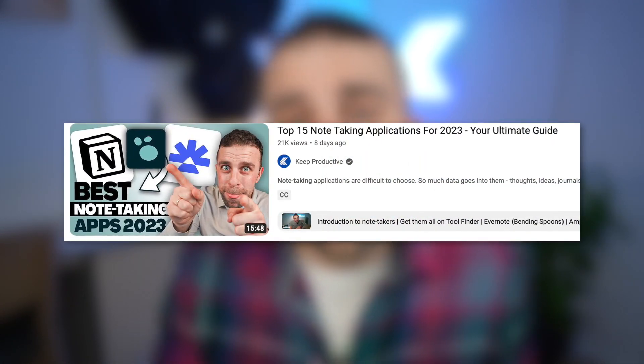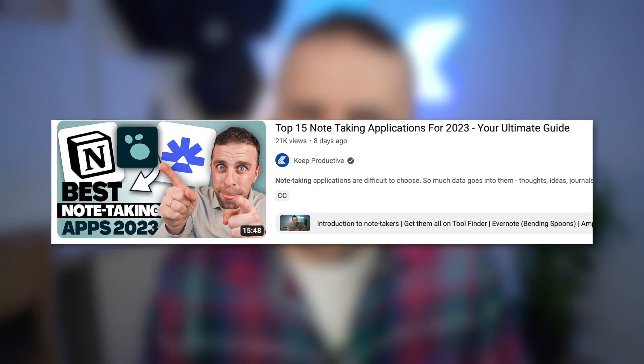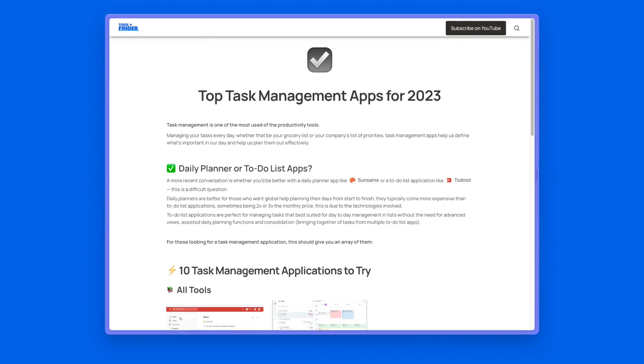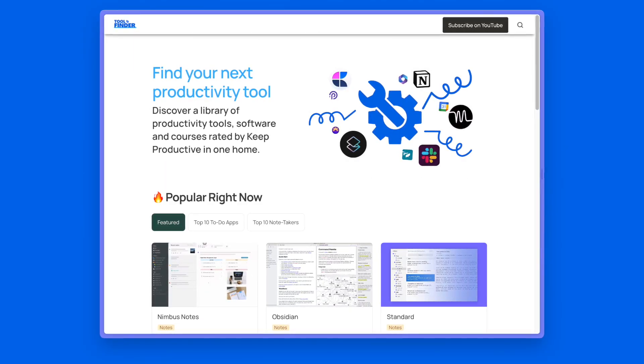Today we're diving into five more note-taking applications. I did a video very recently summarizing some of the best note-taking applications on the market and I think we covered about 15 of them, so if you haven't seen that video do check it out below. If you want to see Tool Finder with all of the note-taking applications, you can find that linked below, but I missed a few.